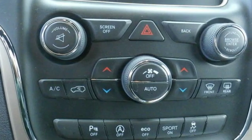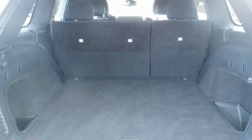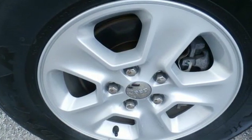Car and Driver muses: we doubt they're given to popping celebratory champagne corks very often at Jeep headquarters in Auburn Hills, Michigan, but now just might be a good time.